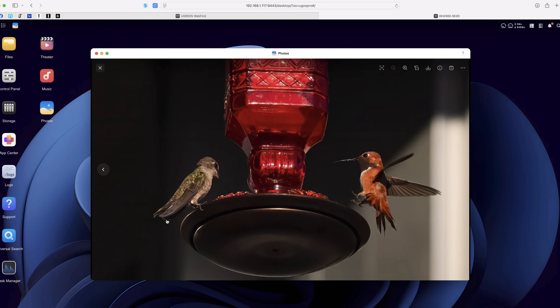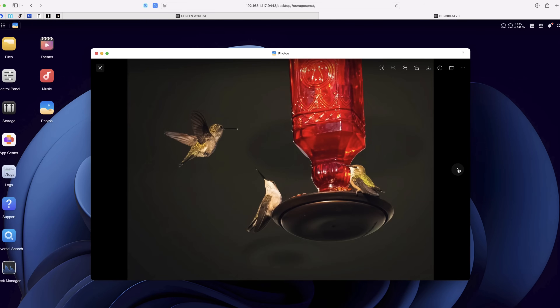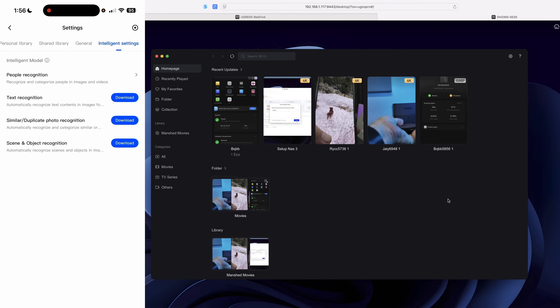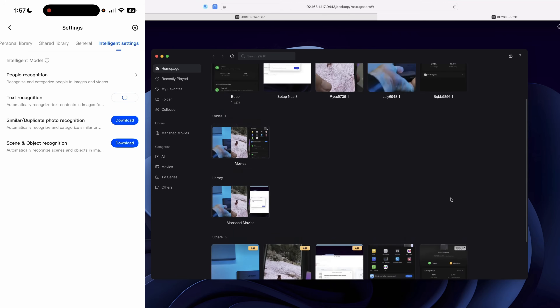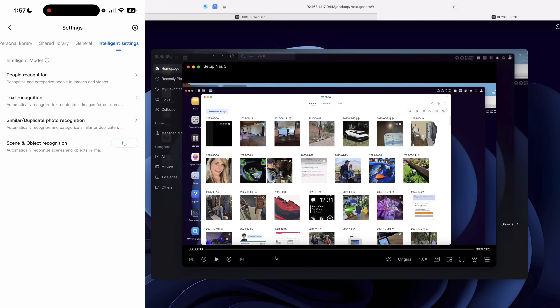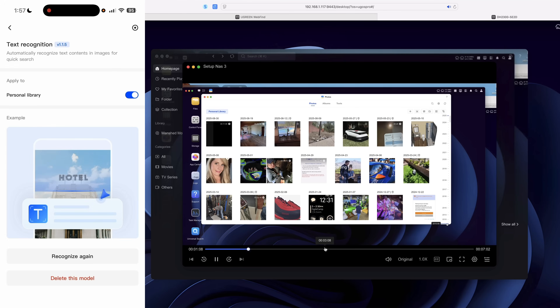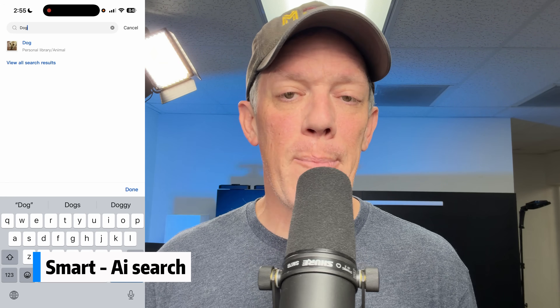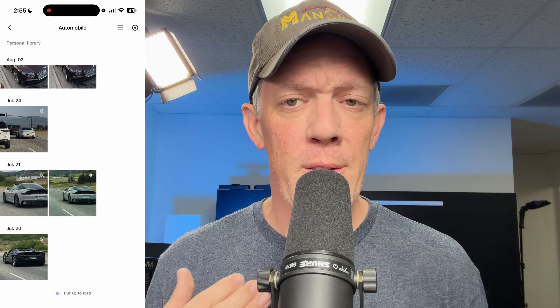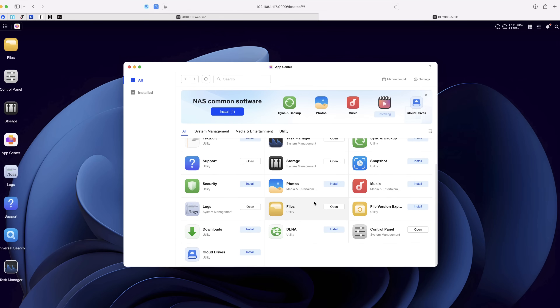One of my favorite features is the built-in AI album assistant. I uploaded a few thousand photos and it automatically sorted them by people, places, and even objects. Search 'dog' and it instantly pulls up every photo of my dogs. Search 'car' and all your car photos appear. The AI is built right in and is very fast.